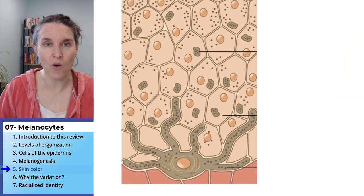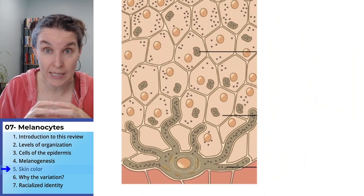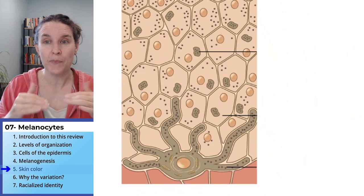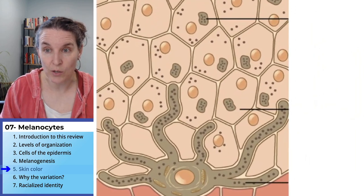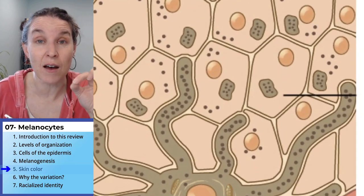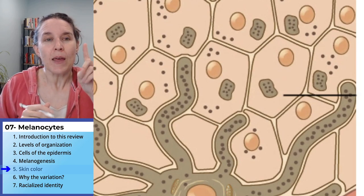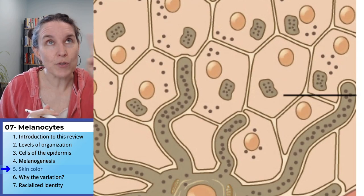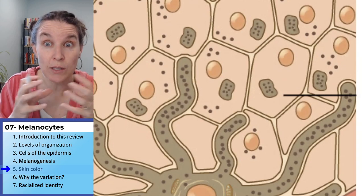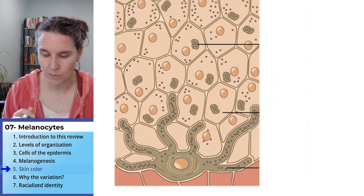you can see that we have all the keratinocytes. We have the melanocyte — it's that octopus-looking cell at the bottom of this image. And if you look super close, you can see little dots in here. Those are dots of melanin, dots of the pigment. The melanocyte produces the pigment and then packages the pigment into little vesicles full of melanin, and those are called melanosomes.